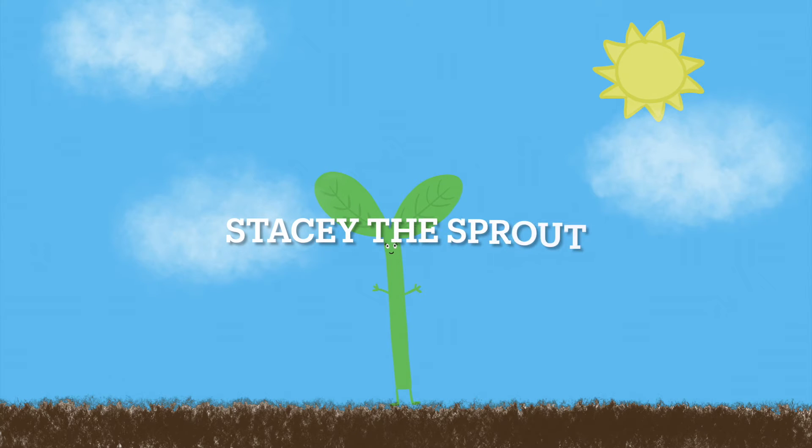Hi, I'm Stacy the Sprout. Have you ever wondered if plants need sunlight? Well, today I will be answering your question.